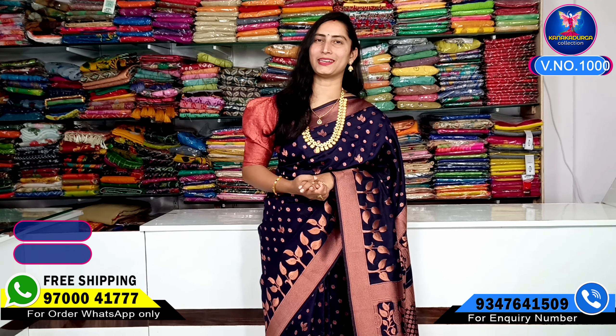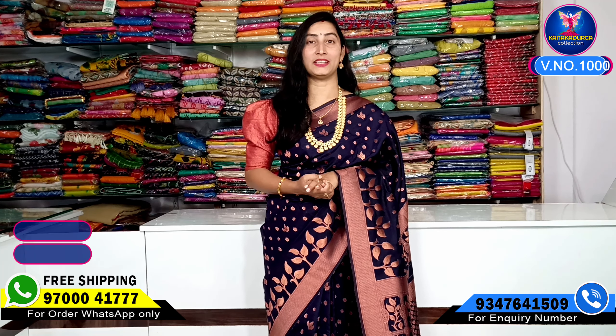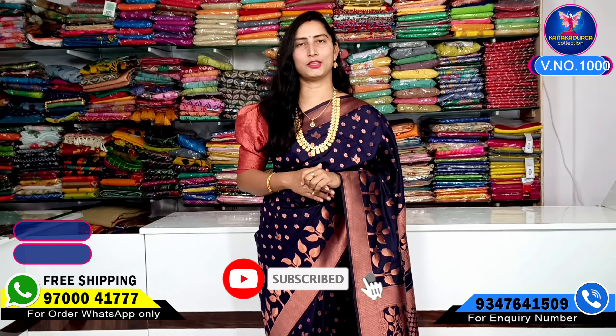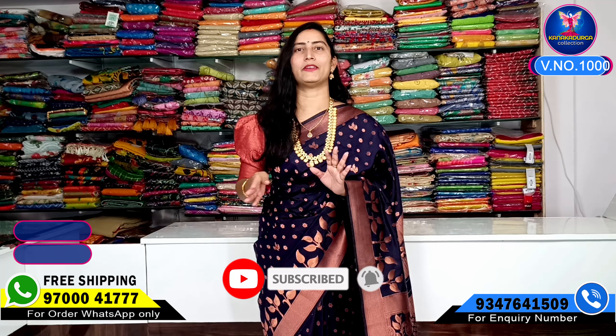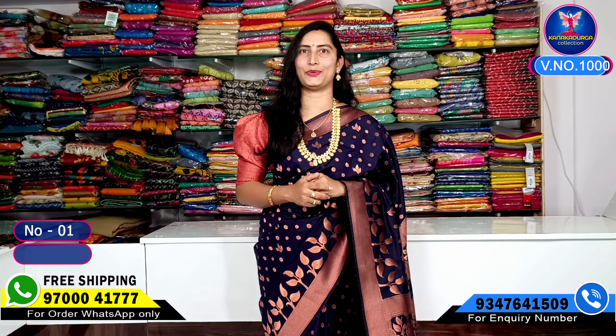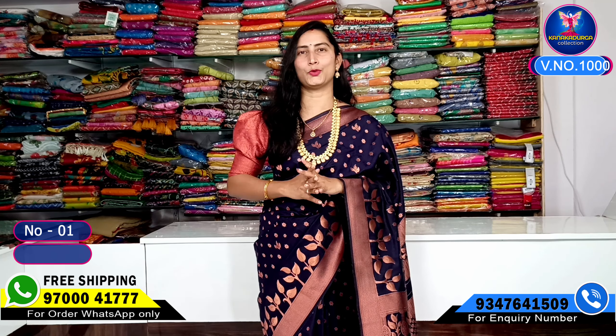Hi viewers, welcome to our channel. Today we have a beautiful variety of fancy wear — very trendy and superb good-looking. Small size borders have a neat look in a leaf pattern. It has a superb gown for young stars, with the best use of lightweight, skin-friendly material. It is washable, fun, fancy, good-looking, with a traditional look and trendy style.